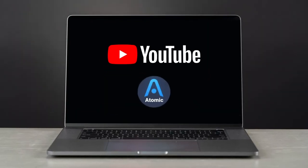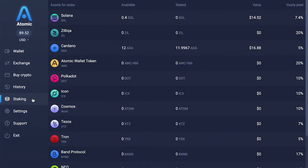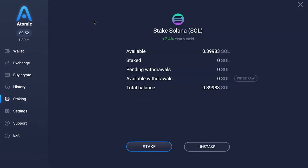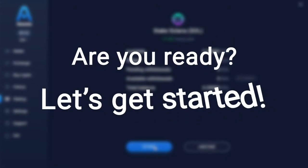Hello crypto experts and enthusiasts, and welcome to our channel. Today we'll be talking about Solana staking and its potential for revenue. Let's get started.